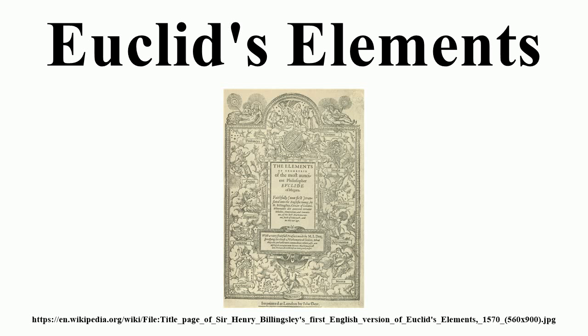Edna St. Vincent Millay wrote in her sonnet 'Euclid alone has looked on beauty bare': 'O blinding hour, O holy, terrible day, when first the shaft into his vision shone of light and atomized.' Einstein recalled a copy of the Elements and a magnetic compass as two gifts that had a great influence on him as a boy, referring to Euclid as the 'holy little geometry book.'